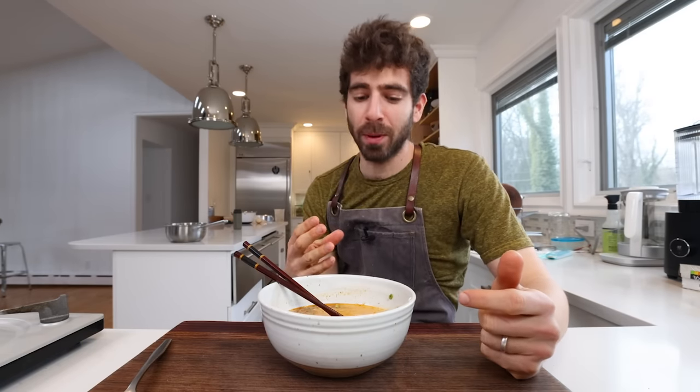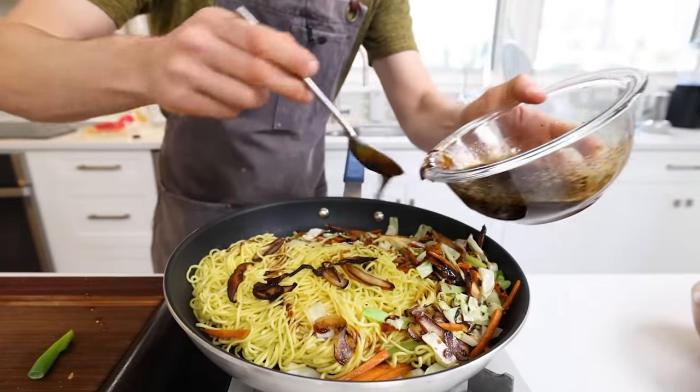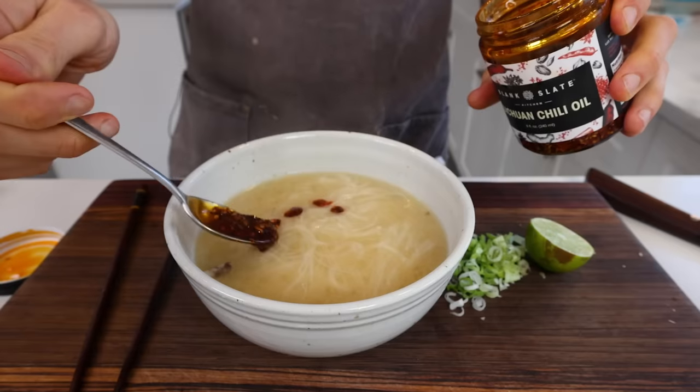I definitely feel inspired — I set out to learn new techniques and experience new flavors, and I certainly got my wish. Hopefully you learned a thing or two as well. If you want to check out more of the viral series, click this video right here, and I'll see you in the next video.